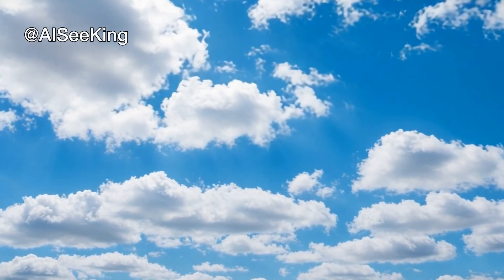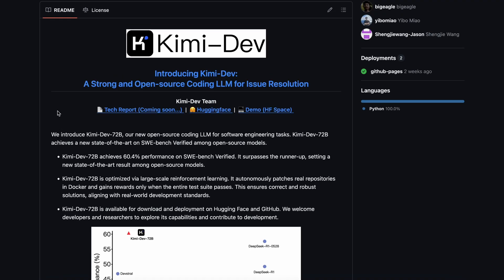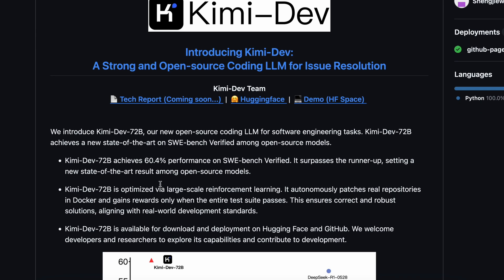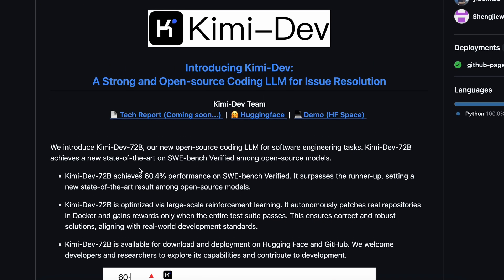Hi, welcome to another video. I recently saw a new AI coding model that seems to be quite good, but this one is a bit different, and I think you'll see why. I'm talking about KimiDev72b, which is made by Moonshot AI.